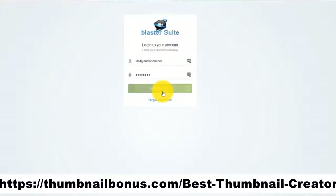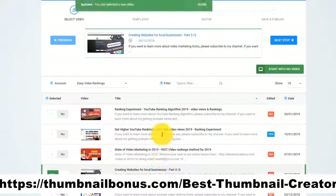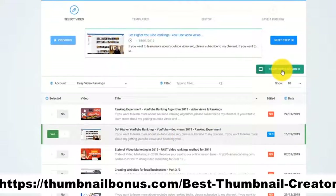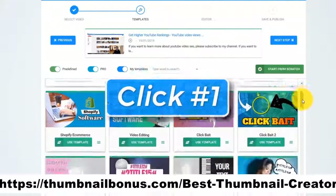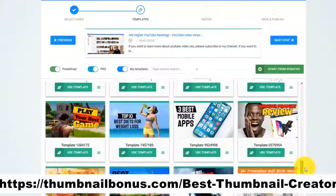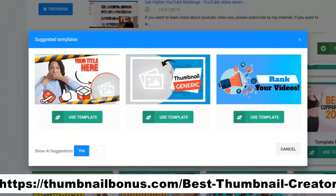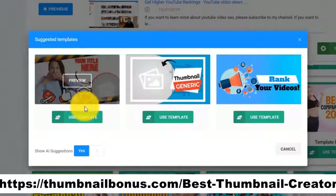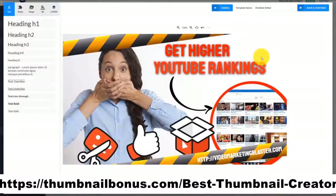I just log in to our online app and pick any video that I want from my YouTube channel, or I can start with no video. Now I click on Next — and this is click number one. The AI engine of Thumbnail Blaster will start to analyze your video's content, cross-check it with our huge database, and find out the thumbnail template that would get you the most clicks. As you can see in this case, it suggested we use this template.